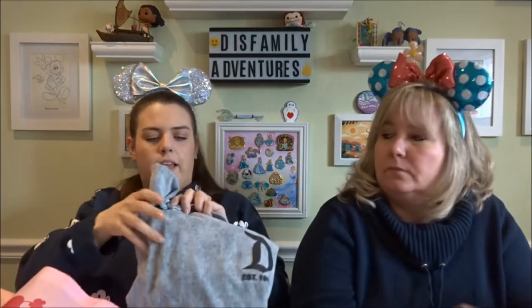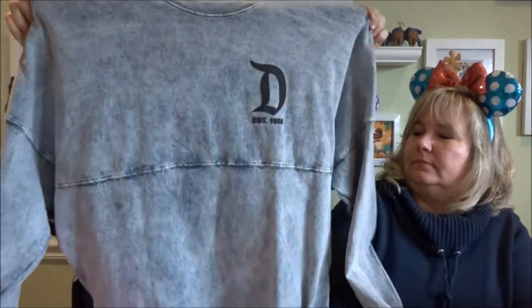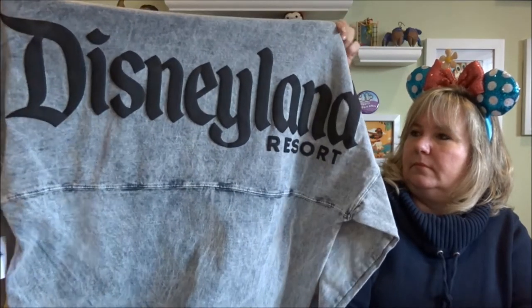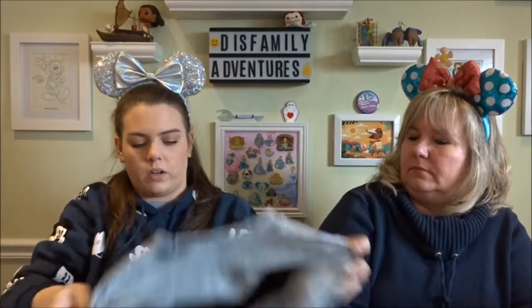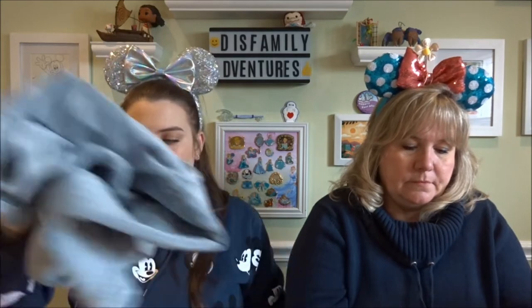I also got this one for Mike. If you watched our previous videos, you'll notice that I have the same one. Mike really liked it so I picked it up for him. This one was $24.99 and with the discount it was $18.74. This time around they had a lot of pins — no ears, but pins.